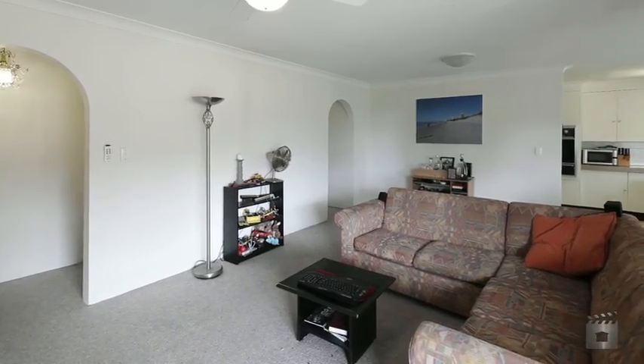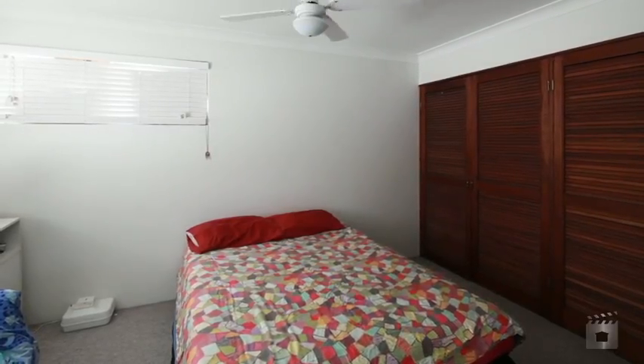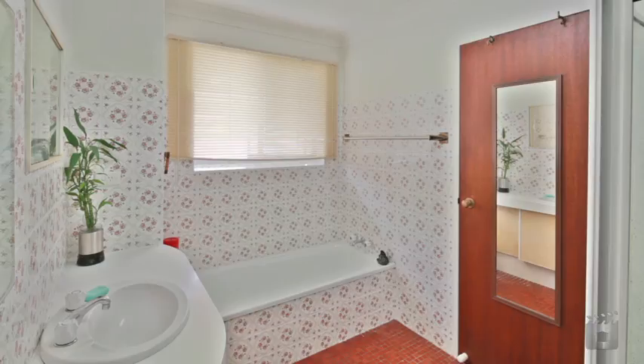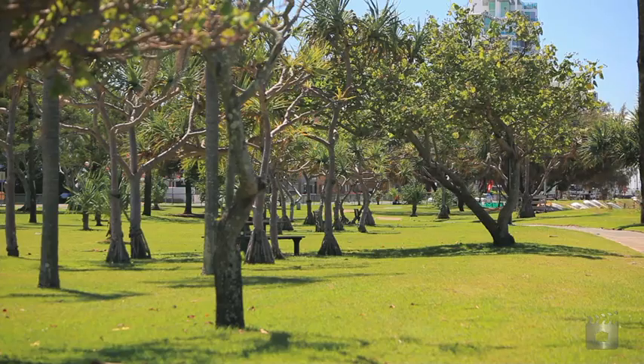This is a rare opportunity to purchase an entry-level unit in such a great location. 216 Marine Parade Labrador offers a lifestyle of ease with the beautiful broadwater at your doorstep.